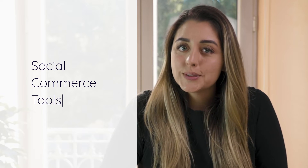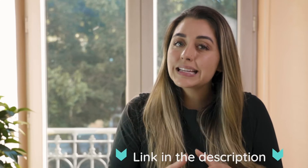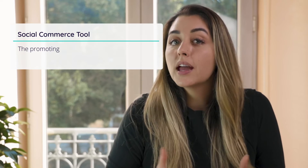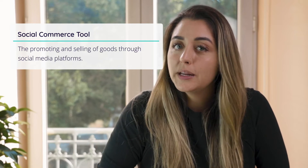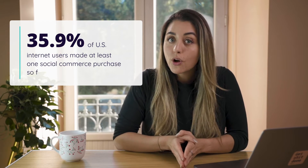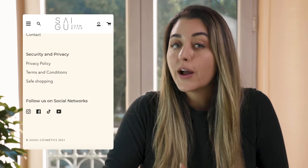Number three: social commerce tools. In short, social commerce is the promoting and selling of goods through social media platforms. Social commerce may be the new kid on the block, but it's making headway — bringing growth and helping brands maximize on e-commerce sales. The US is slowly penetrating this market, with 35.9% of its internet users making at least one social commerce purchase so far in 2021. Brands that engage in social media are considered to be more trustworthy.